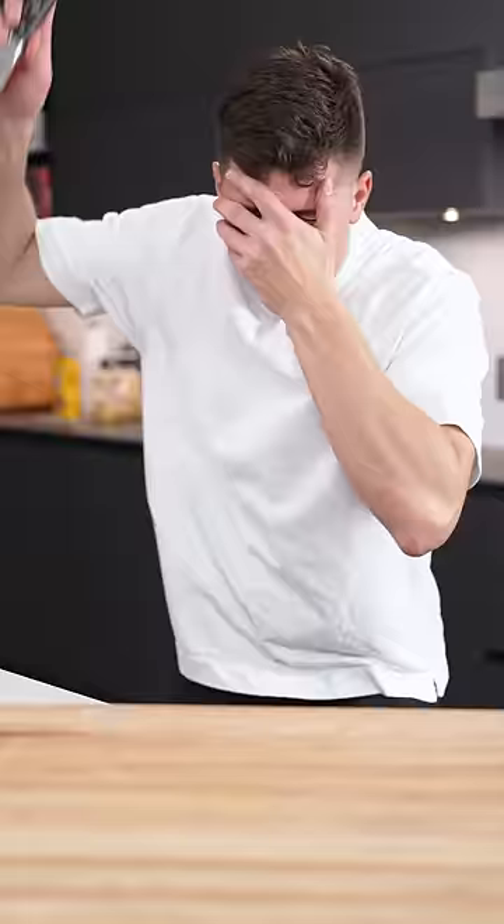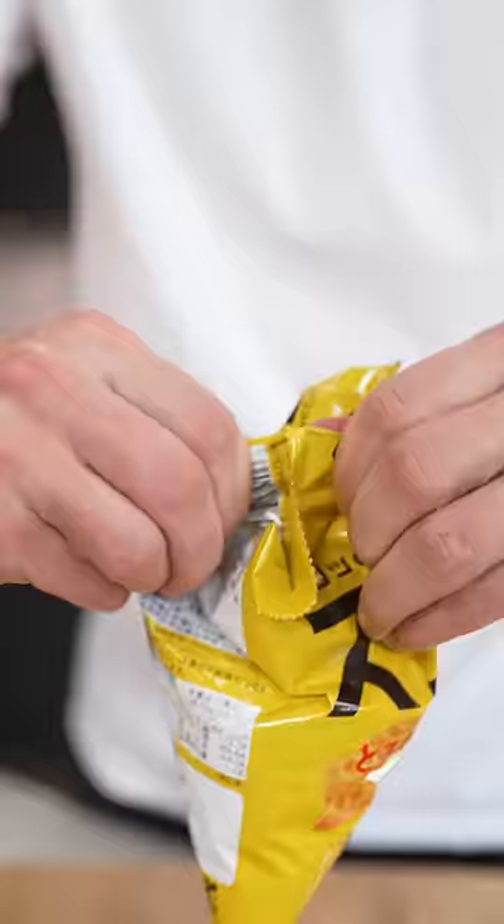Let's try some famous Japanese snacks. Four cheese Cheetos. They are loaded with cheese. These are insane.